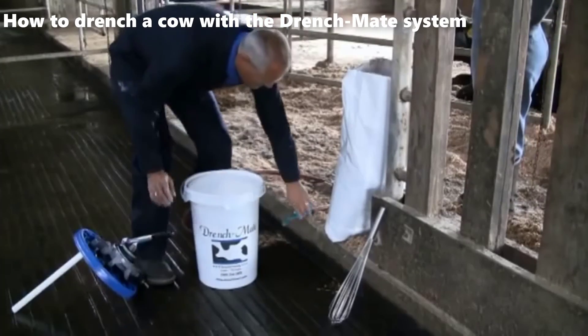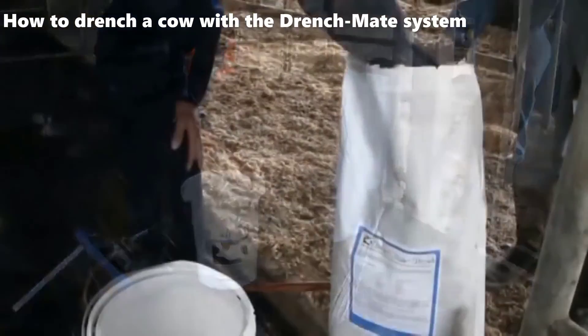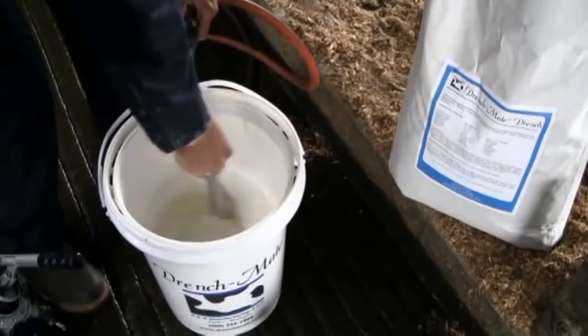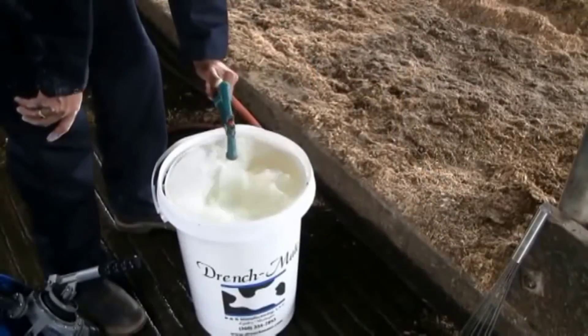Begin by preparing the drench solution. Refer to the product's directions for accurate measurements and instructions. Thoroughly mix the drench powder with warm water, ensuring a homogeneous solution without any lumps.